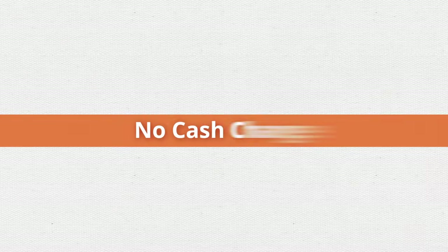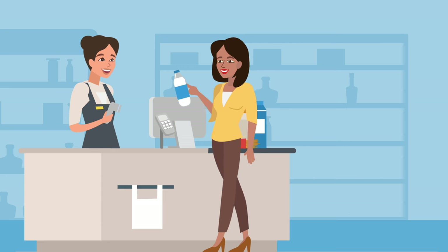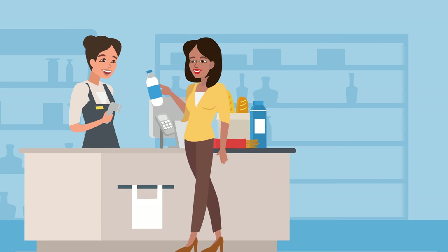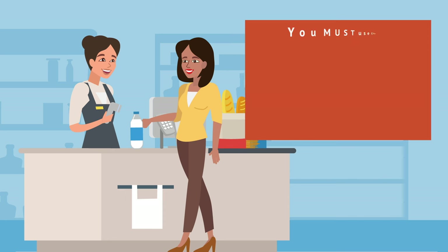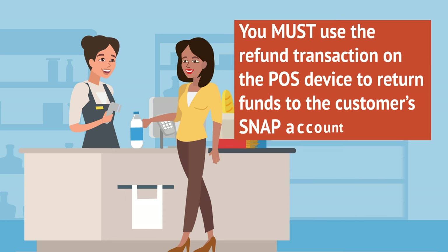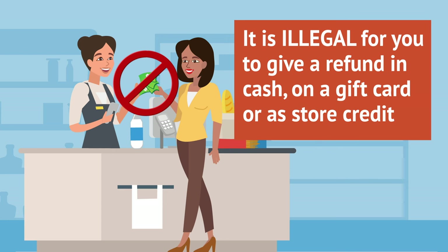No cash change: The exact amount of an eligible food purchase is deducted from a customer's SNAP account automatically. If a customer returns food bought with SNAP benefits, you must use the refund transaction on the POS device to return funds to the customer's SNAP account. It is illegal to give a refund in cash, on a gift card, or as store credit.